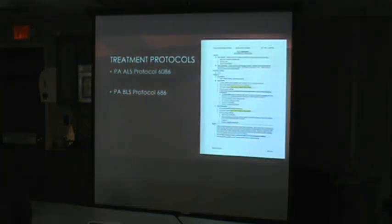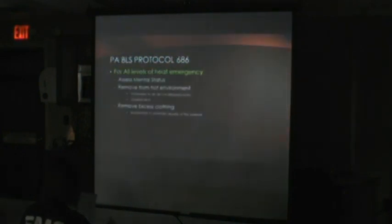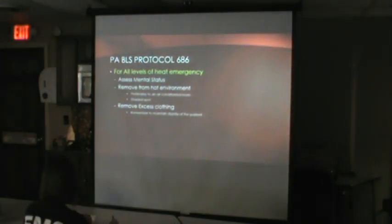Now for the treatment protocols. For all levels of heat emergency at the BLS level, always start with assessment — especially mental status, since that differentiates heat exhaustion from heat stroke. The number one intervention is removing the patient from the hot environment. Move them into the ambulance which is shaded and cool. If you're doing a large rehab at a fire scene without a tent, moving them under a shade tree is a great start. Then remove excess clothing.